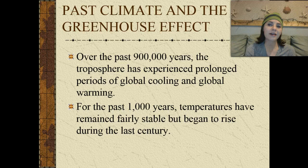So how does past climate and the greenhouse effect come into play? Over the past 900,000 years, the troposphere has experienced prolonged periods of global cooling and global warming. For the past thousand years, temperatures have remained fairly stable, but have begun to rise during the last century.